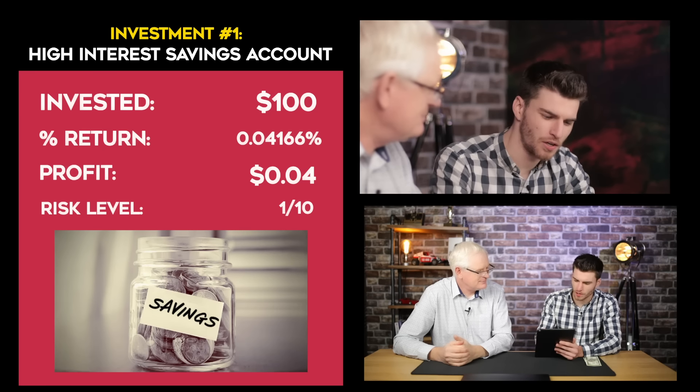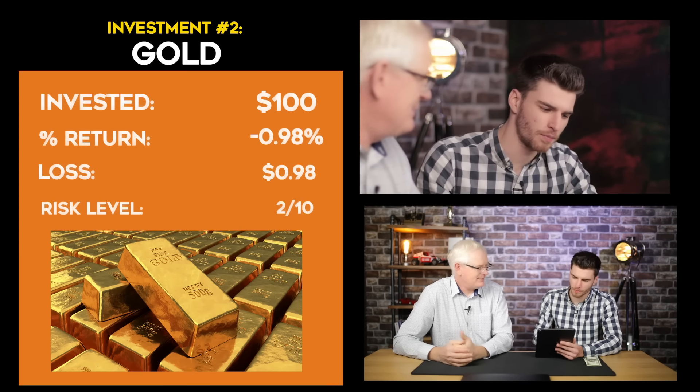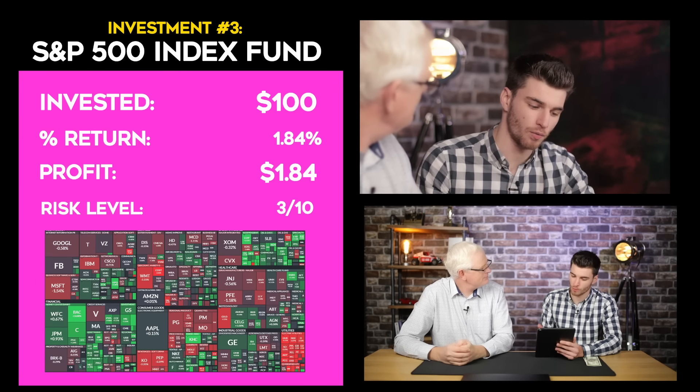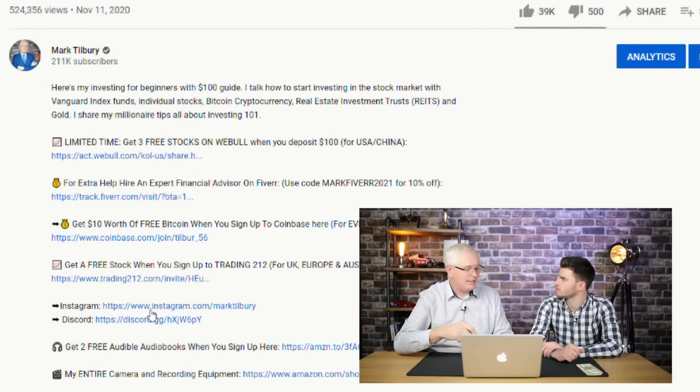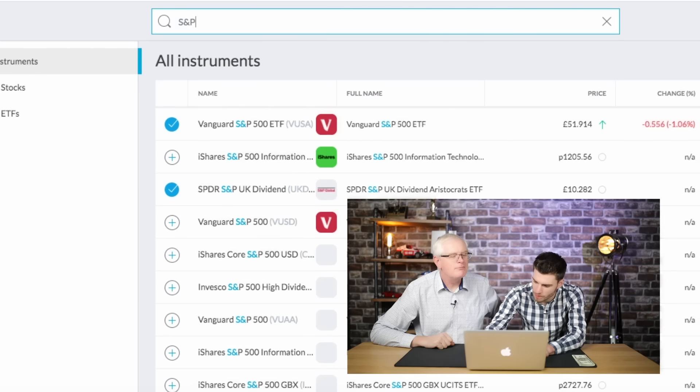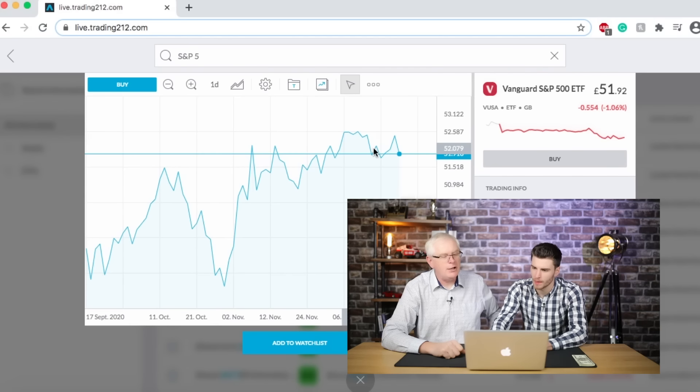That's a no from me on savings because it's low profit. Gold — that's a loss, so that's a no from me. S&P 500 index fund — it seems like it gets a good percentage and it's probably the safest option, I think I'd go with that. Definitely. How much do you want to invest in that? I think I'll put $200. So we're going to go straight onto Trading212, go to one of the links in the video and get you a free share as well. So now we're going to go on to the S&P 500 — it's a Vanguard S&P 500 ETF. We're going to put $200 into that. There we go. So now you own a share in 500 of the top US companies, just like that. That's amazing — you can go off to your mates and tell them you own Amazon, Facebook, you name it.